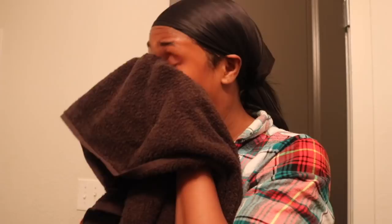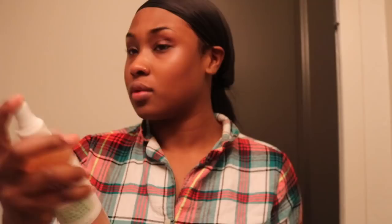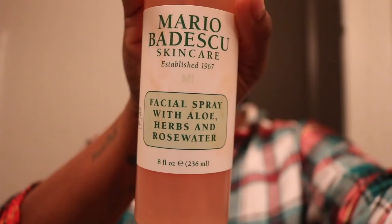Next I'm going to take my toner — this is my rose water Mario Badescu toner. I thought this stuff was overrated, but literally you spray this on and your skin feels so soft before you apply your moisturizer.